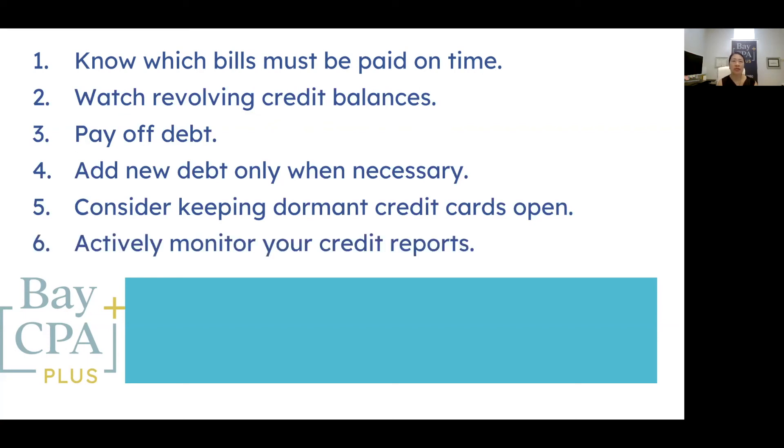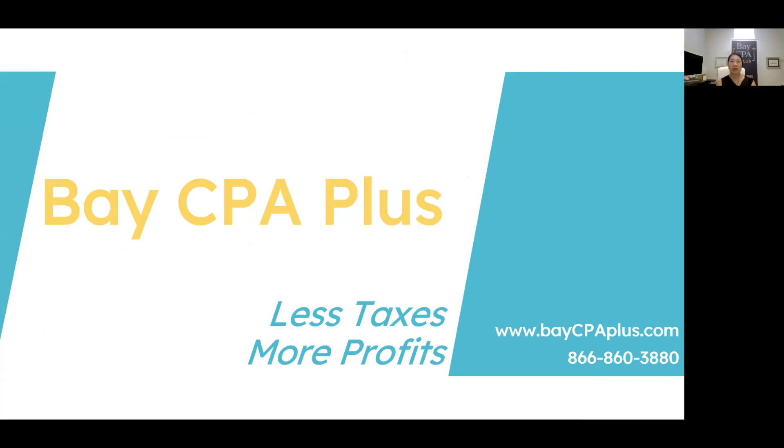The sixth and last way to improve your credit score is to actively monitor your credit reports. You can get a free credit report from each reporting agency every 12 months on the Annual Credit Report website. This report tells you everything you need to know about items impacting your credit score. Reviewing these items on a routine basis is an important exercise to ensure an accurate report. If you find a mistake, you can work to get it removed and improve your score. Your credit score is too important to ignore. Taking an active role by implementing some of these smart tactics is a great way to improve your score and overall credit health.